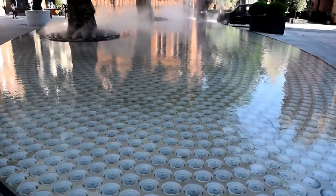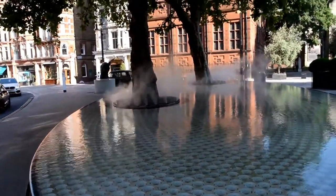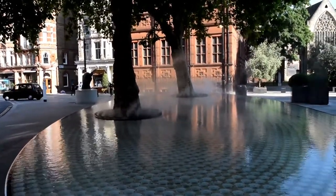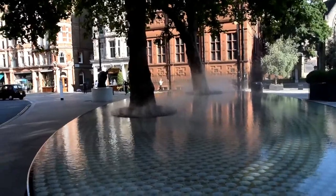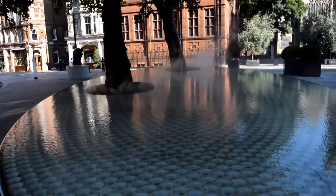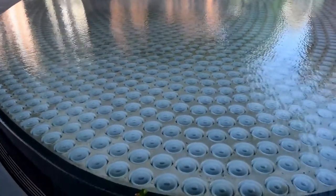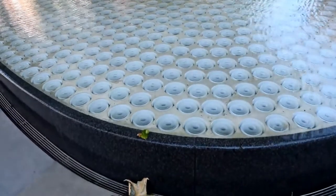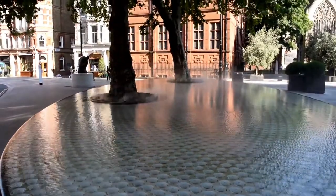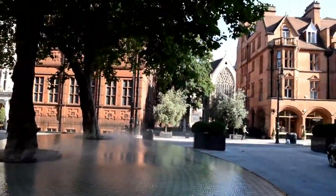Welcome to outside the Connaught Hotel in Mayfair, where clouds of mist erupt from the base of two trees in the middle of this water fountain, designed by a Japanese architect. The water runs over the edge of these granite rocks, and the vapor goes for 15 seconds every 15 minutes. The circles you can see are all individual lights, which light up the whole feature at night.